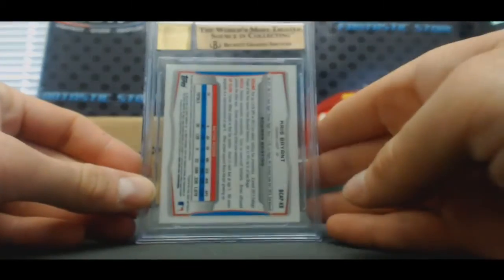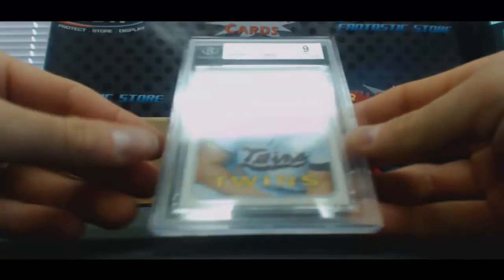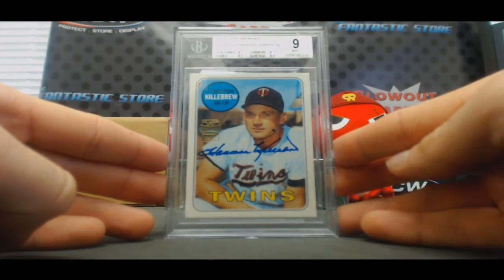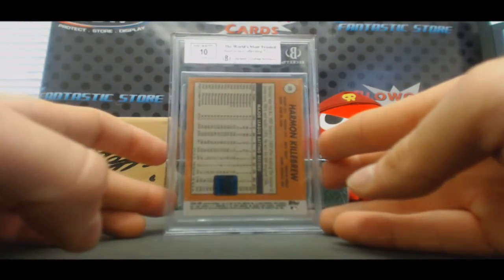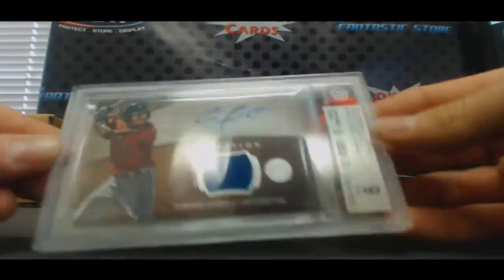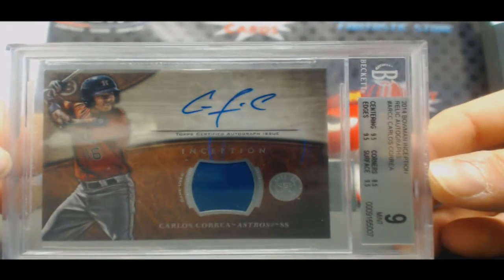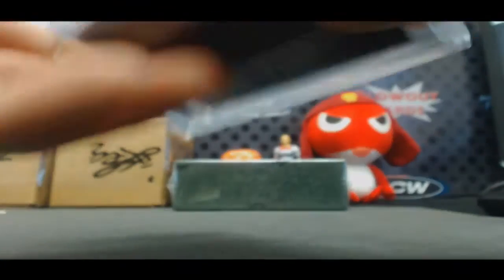Back to that — nice, nice. This is pretty silly too: 2002 Topps Archives autographs, Mint 9, Harmon Killebrew. I love these old archives cards, they look so cool. Autograph grade is a 10. And finish up with Carlos Correa, 2014 Bowman Inception jersey autograph, Mint 9 — autograph grade 10. That was a great box right there, a fantastic box.